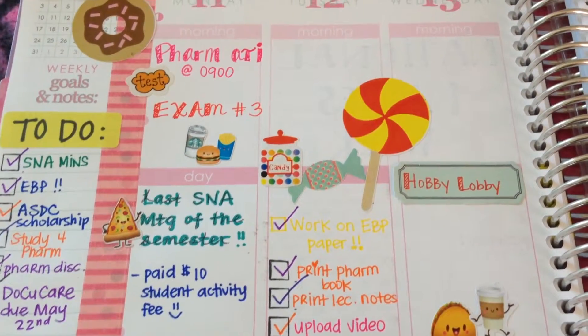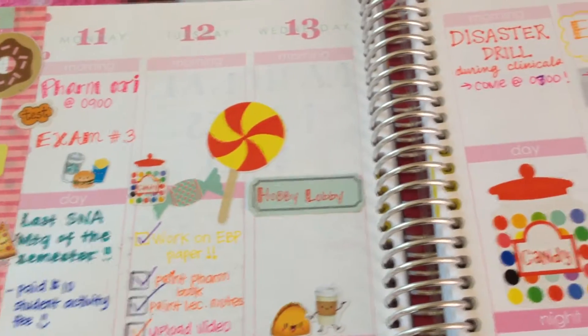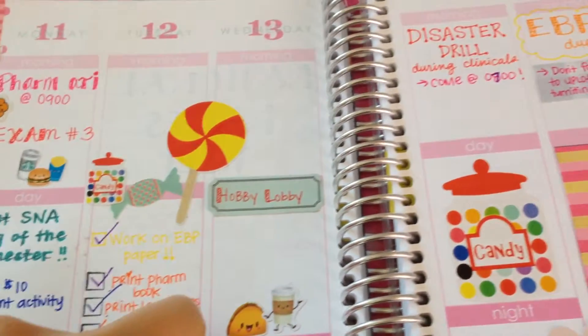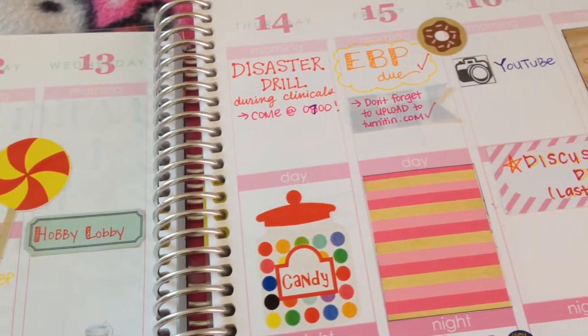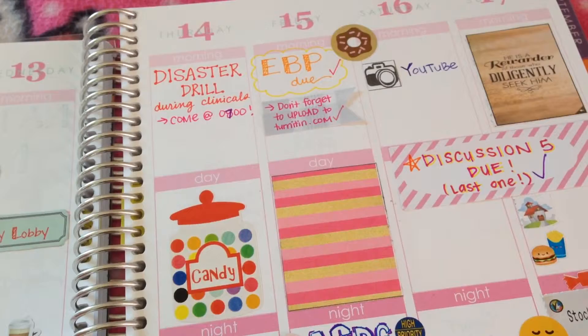And the candy theme that I have this week — all of those stickers are from Creative Corner Designs on Etsy. The Hobby Lobby sticky note that I have right there is from a Heidi Swap sticky note collection from Michael's, and so yeah, that is just my week.